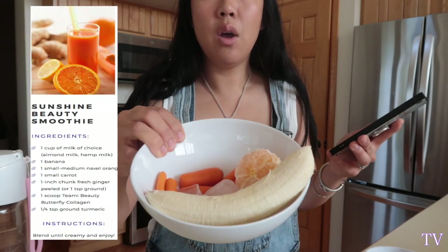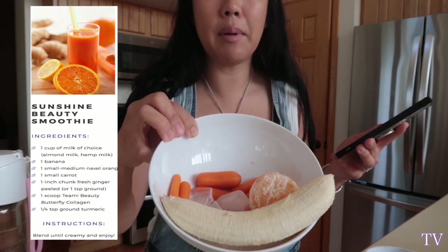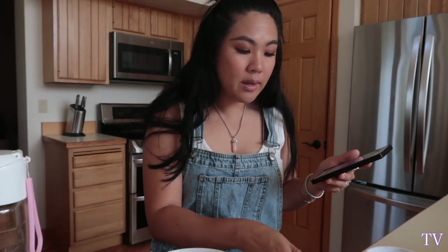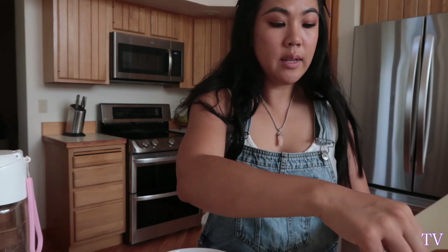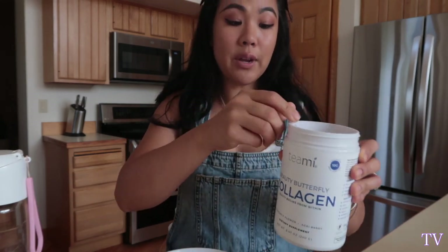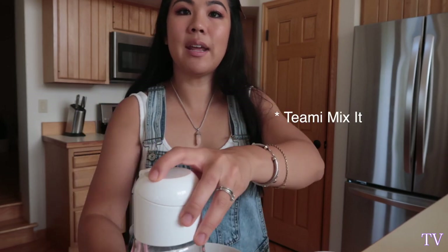So I have one banana, small carrots — one small carrot — one orange, and I added a little bit of ice because I like my drinks cold. And then one cup of your choice of milk — I put oat milk. And then one little scoop of the collagen powder. So good for your hair, nails, and skin. Let's put it all inside my little tiny blender that I absolutely love — my portable teeny blender.